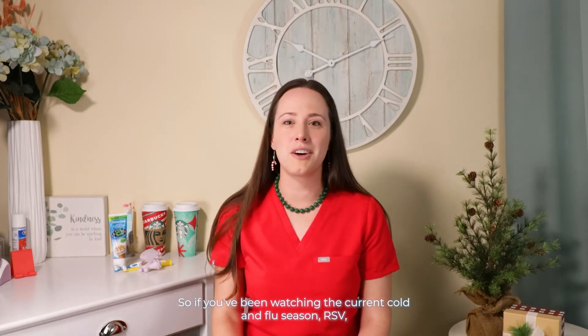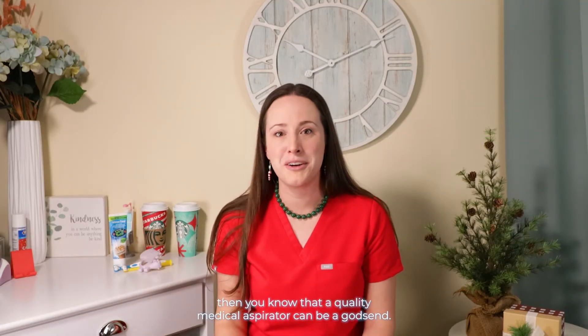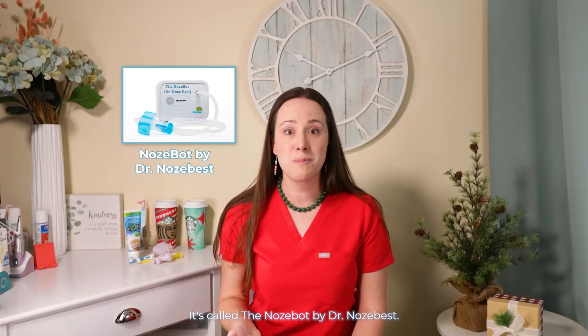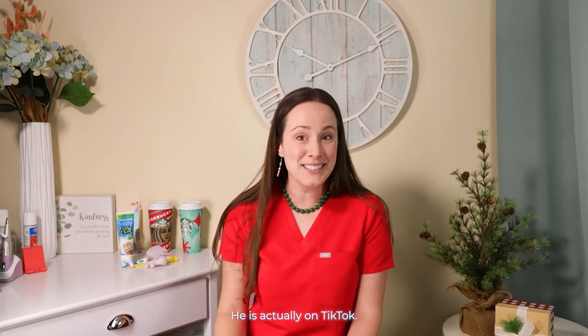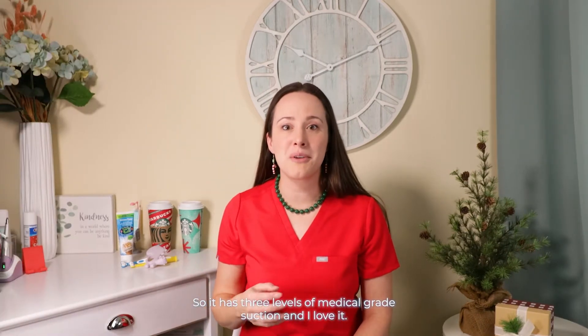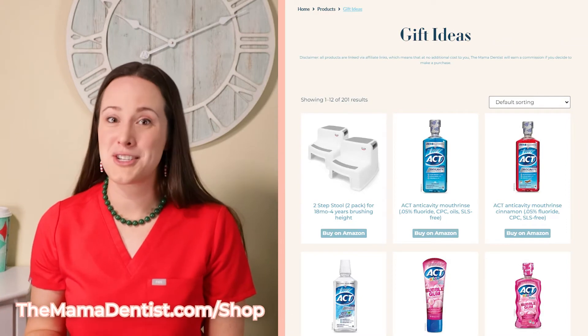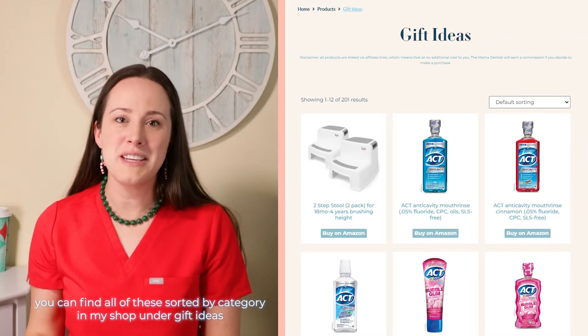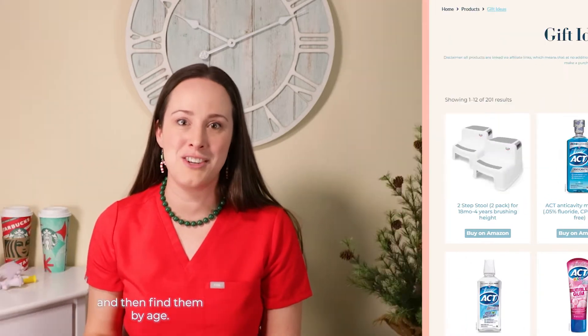If you've been watching the current cold and flu season with RSV, then you know that a quality medical aspirator can be a godsend. It's called the Nose Bot by Dr. Nose Best, developed by Dr. Steven Gowdy — he is actually on TikTok at Dr. Nose Best. It has three levels of medical grade suction, and I love it. I have an affiliate link at themomandentist.com/shop, where you can find all of these sorted by category under gift ideas and then find them by age.